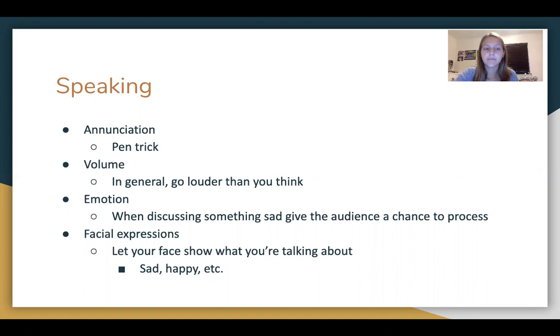Another thing is volume. In general, you're going to want to go way louder than you think you need to be. Just keep in mind that people might be sitting in the back of the room, or maybe there's an air conditioner going — just be super loud. If you're talking about something sad or trying to deliver with a lot of emotion, you don't have to compromise volume for emotion. You can make up for it with facial expressions or gestures. But try not to compromise volume ever.